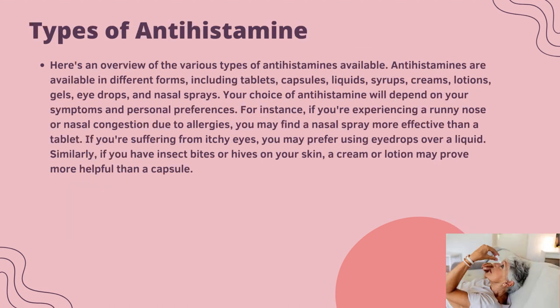Types of antihistamines available: antihistamines come in different forms, including tablets, capsules, liquid syrup, creams, lotions, gels, eye drops, and nasal sprays. Your choice will depend on your symptoms and personal preferences. For instance, if you experience a runny nose or nasal congestion due to allergies, a nasal spray may be more effective than a tablet. If you have itchy eyes, you may prefer eye drops. If you have insect bites or hives on your skin, a cream or lotion may prove more effective than a capsule.